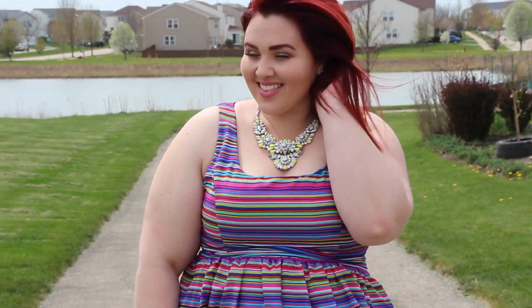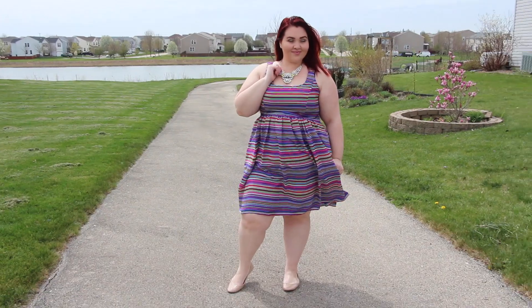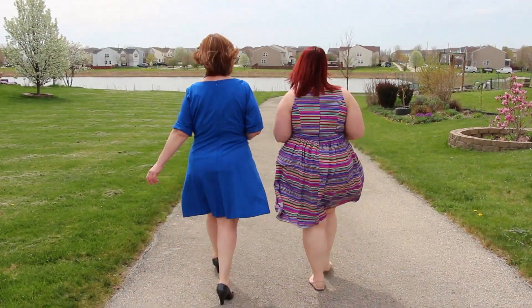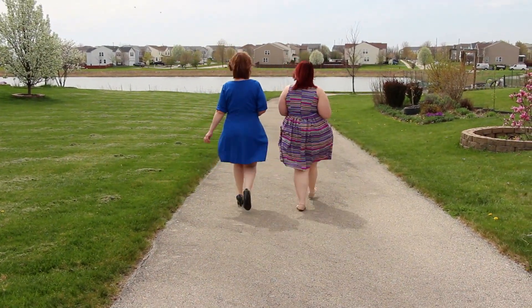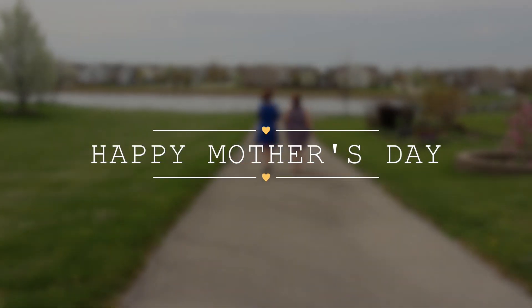To all the mamas out there, hope you guys have a great Mother's Day this year! And if you're curious why my mom likes Mother's Day, it's because she gets to hug her children without all of us acting like jerk faces and running away from her. Let's play a game — tell me down below what you call your mom. We call ours mama, I know it's weird.